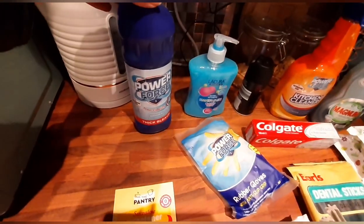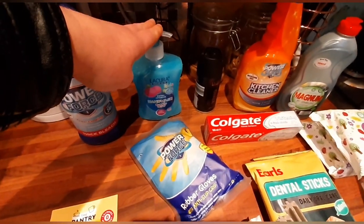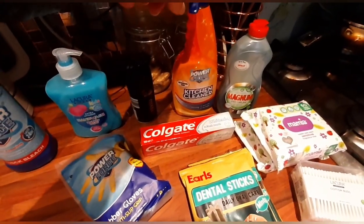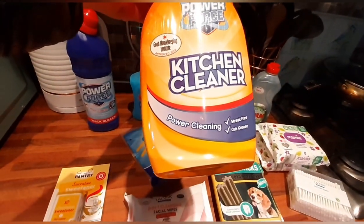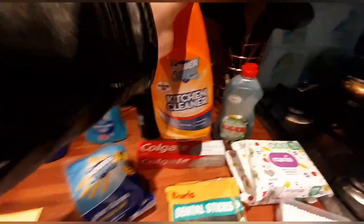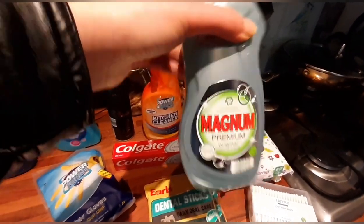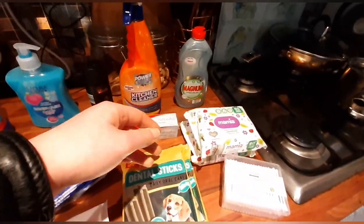A bit of a random mix now — I've got a pack of sweeteners, which are sin free. Some thick bleach. Bubble gum hand wash. A tin of deodorant. Some kitchen cleaner — I haven't tried this one before; it says power cleaning, streak free, cuts grease, so I'm going to give it a go. And Magnum premium washing up liquid — I usually use Fairy Liquid but I forgot to pick some up, so I just grabbed that.